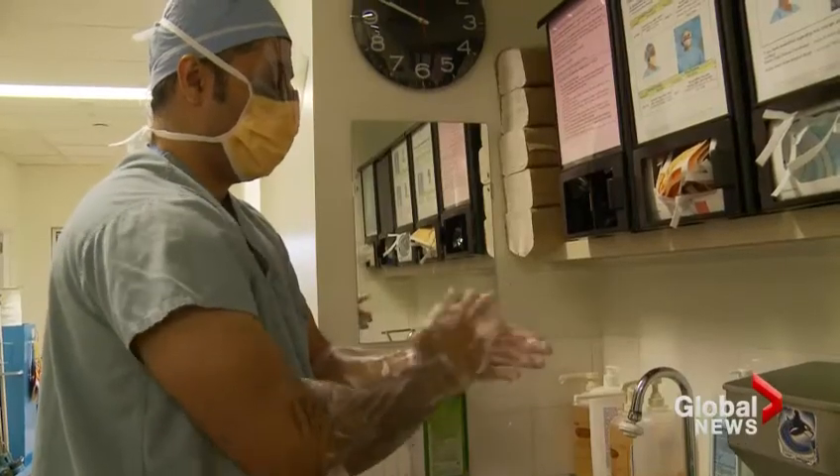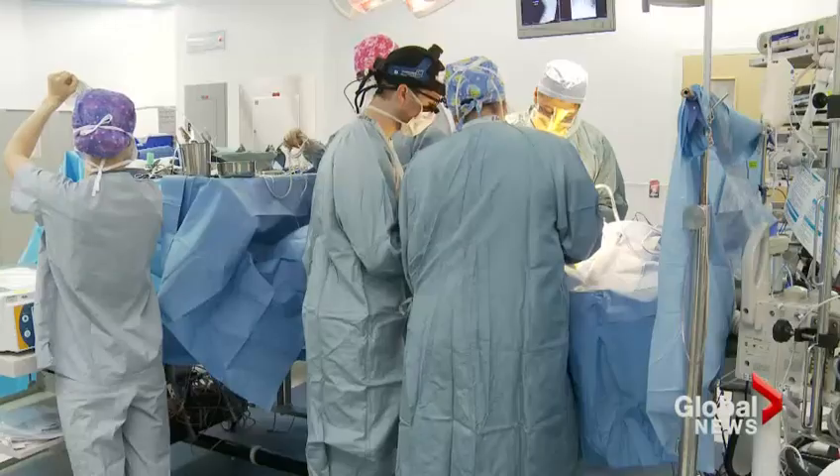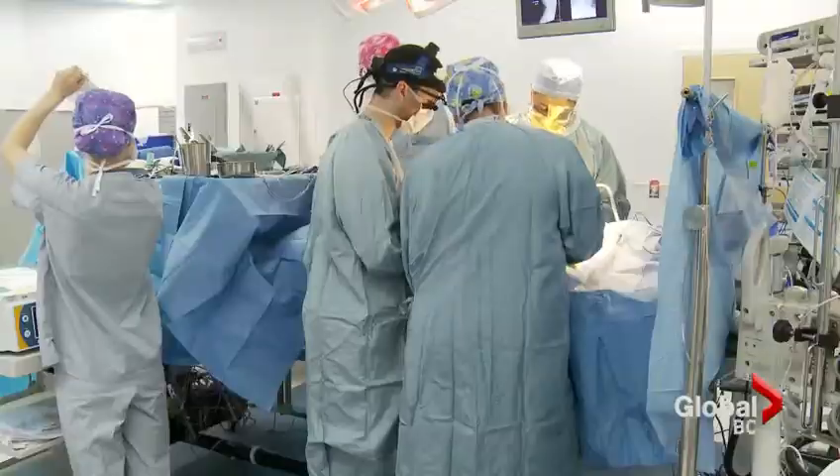Orthopedic surgeon Dr. Faraz Mayanji scrubs in for surgery at BC Children's Hospital several times a week, but today is different. He'll be the first in Canada to try something new. He says, 'I am very excited actually, we're going to try something very new.'